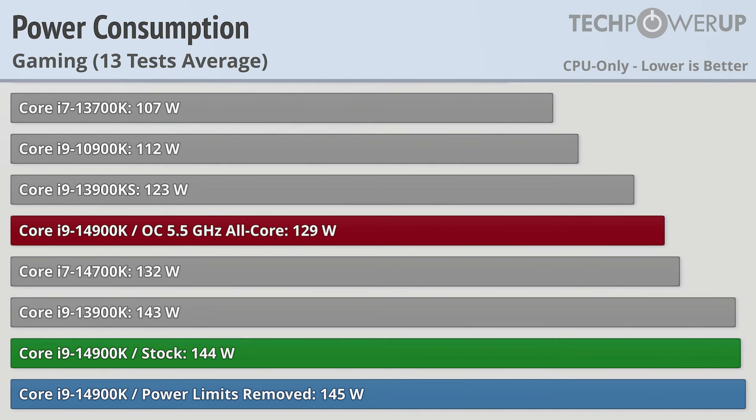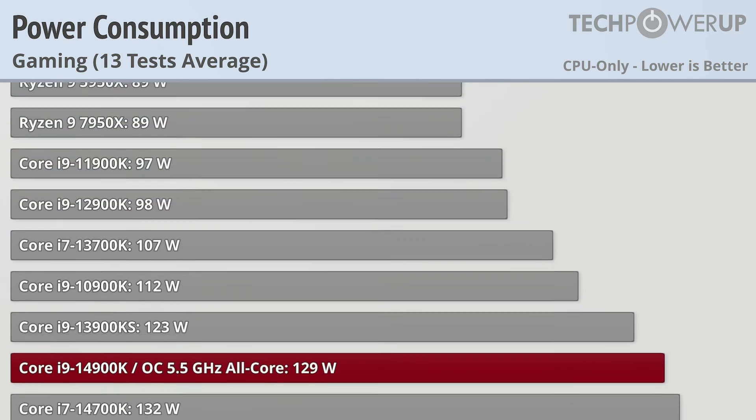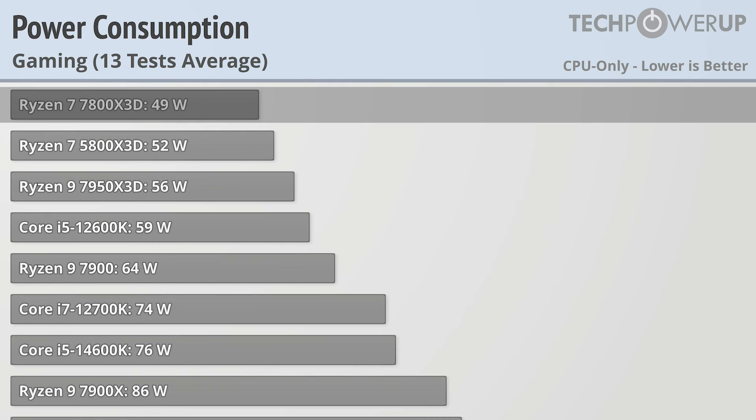The good news is that this is a worst-case scenario, so while gaming you're using a much more manageable 145-odd watts. While that's not too unreasonable for the fastest Intel CPU available, AMD's fastest gaming CPU only uses 49W.